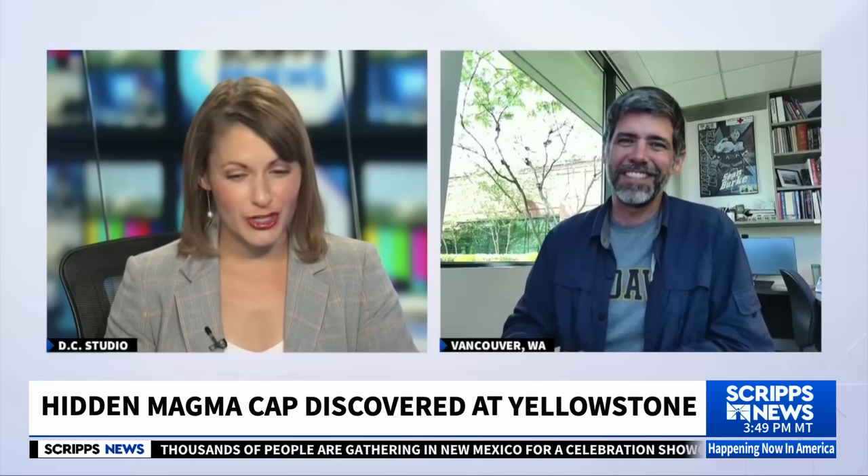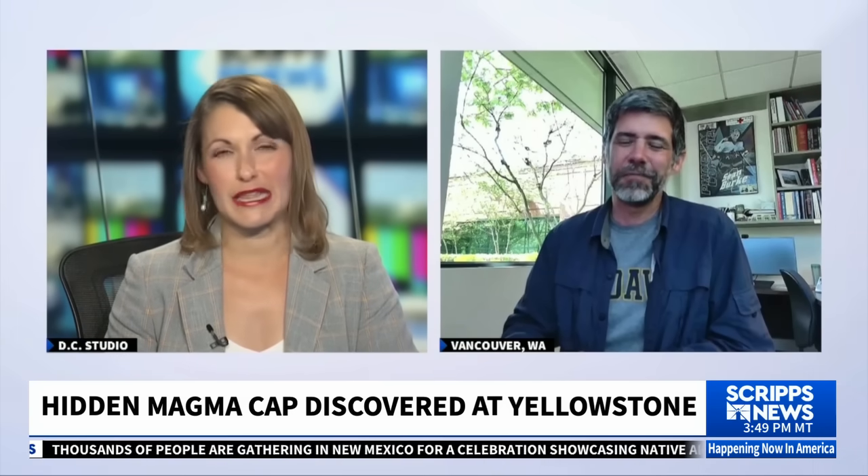Michael Pollan, scientist in charge at the Yellowstone Volcano Observatory, thank you so much for joining us today. My pleasure.